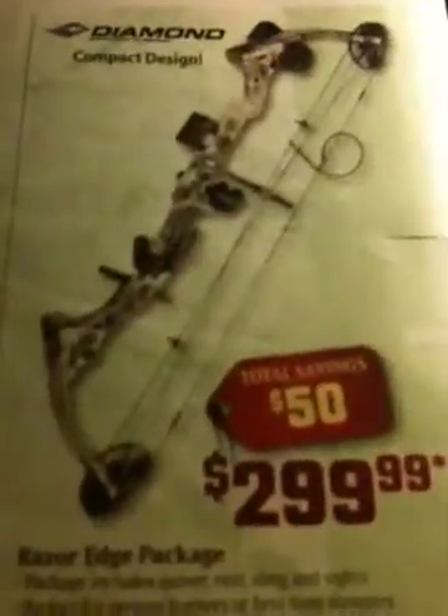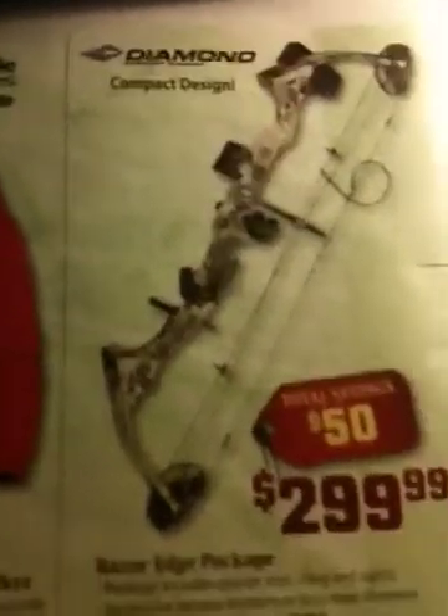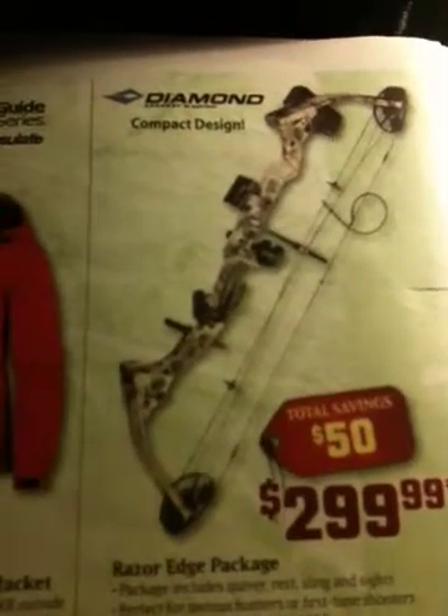I'd need some extras with the bow too, and that's what's going to cost a lot extra. I need arrows, which are about $40, and tips, which are about $40. So adding $40 more — $489 plus $40 is $529, and then with something else it'd be $549.